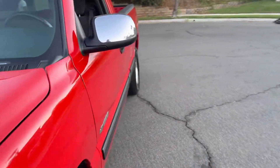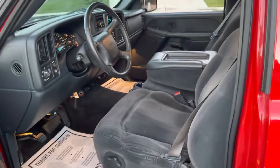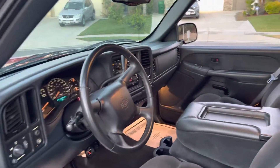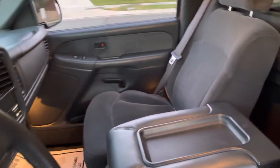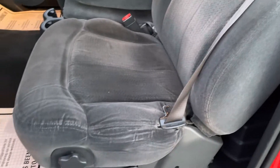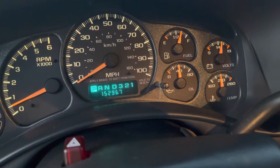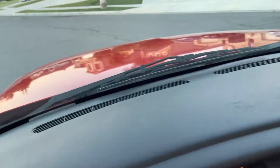It's got great cloth interior in very nice shape. Door panels — no rips in the seats, door panels are nice and clean. 152,000 miles, everything works.